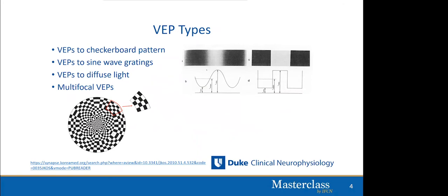There are many different types of VEPs. We will focus today on VEPs to the checkerboard pattern, the most common clinical type. VEPs can also be performed to sine gratings, or to diffuse light — so-called flash VEPs. One of the newer innovations are multifocal VEPs, which are very helpful in analysis of demyelinating diseases such as MS. The bottom of the slide shows what multifocal VEP stimulation looks like.